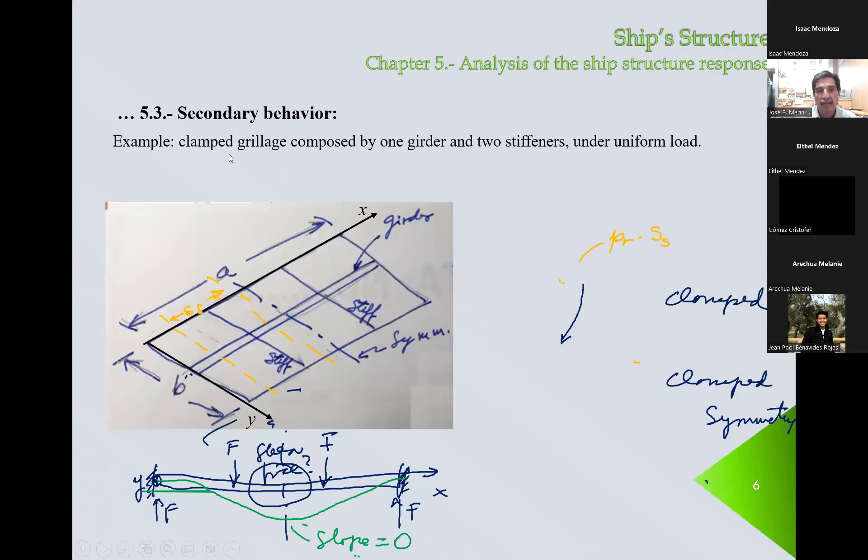Here I have a very simple example: one girder and two stiffeners. Immediately we see a plane of symmetry, so instead of considering the whole thing, we consider only half. So we have only one contact force and need only one extra equation equaling the deflection of the stiffener and the girder at the point of contact in order to find this contact force. If we included the whole thing, we would need two conditions to find two reactions, which at the end are the same.